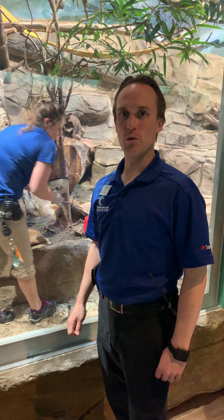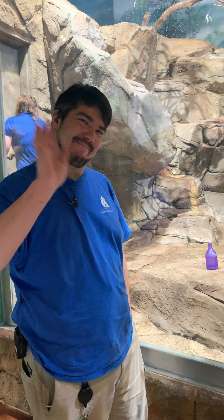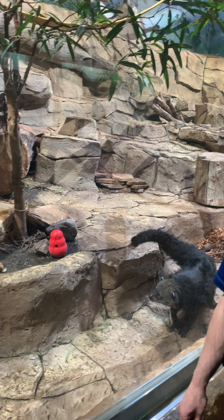Hello everybody and thank you once again for joining us here at the Loveland Living Planet Aquarium as we're bringing the aquarium to you every day at 3 p.m. Today we're in our Asia Hall and we've got a couple special guests with us. We've got Cade, one of our animal caretakers, and we of course have our binturongs and otters.